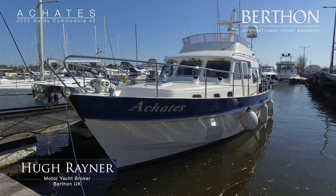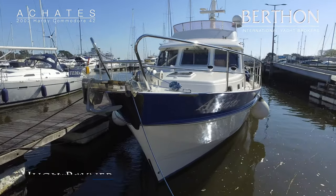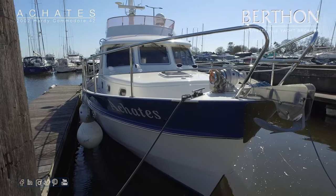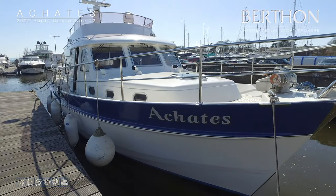Good morning and welcome to Berthon. Today we're going to be having a look at a Katie's. She's a 2002 launched Hardy 42 Commodore. Hardy Marine have been building in Norfolk for a good long time, building a range of commercial and leisure boats.